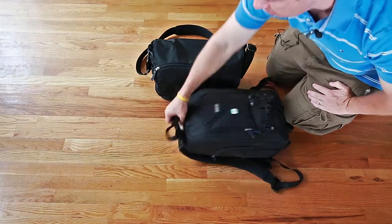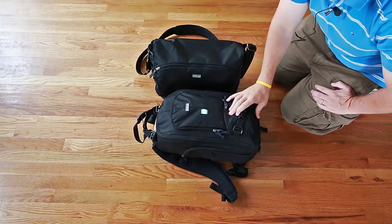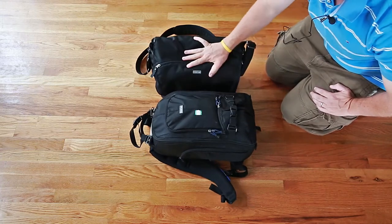I'm currently using the Think Tank Streetwalker backpack — it's the smaller one. We have the larger one but I've been using the small one for small jobs. I travel with two bags as my carry-ons: this one goes in the overhead, and this one goes under the seat.